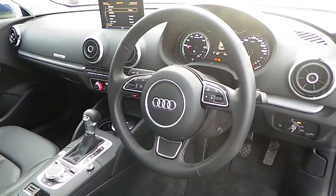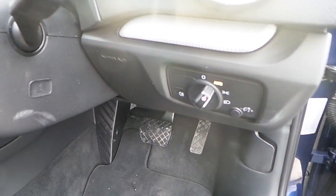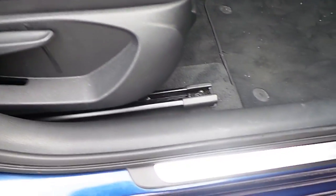Let's have a look in the interior. Inside it comes with a 3-spoke multifunctional steering wheel. It has automatic lights and wipers, electric windows, electric heated mirrors, and child locks. It comes in this beautiful black leather upholstery with a front centre armrest and aluminium trim on the door sills.